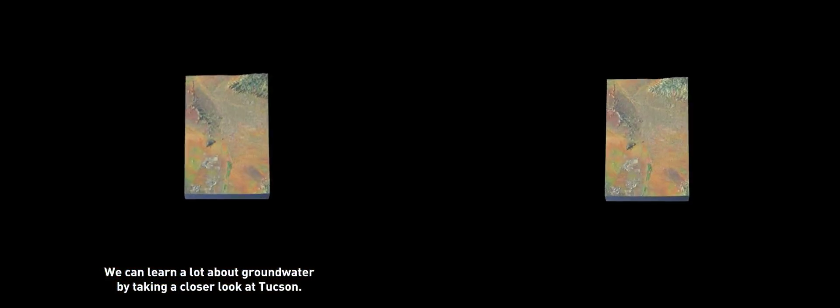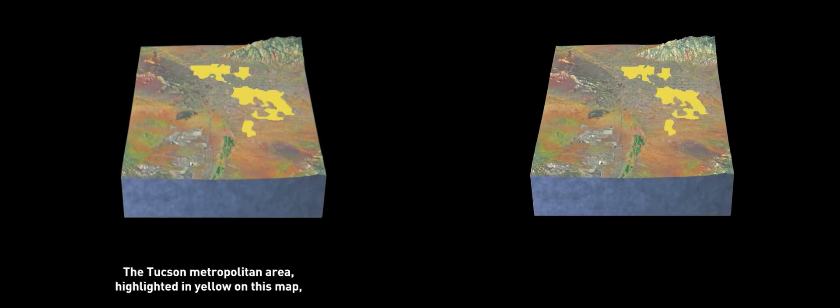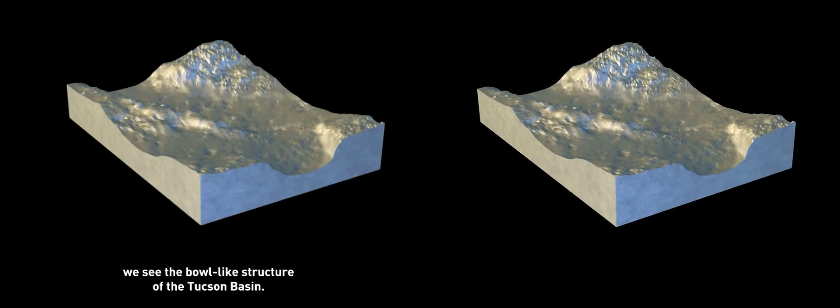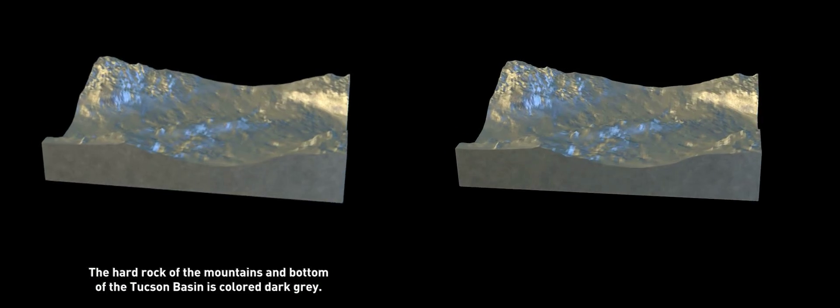Even places that are dry and arid, like Tucson, Arizona, may sit above large stores of groundwater. We can learn a lot about groundwater by taking a closer look at Tucson. The Tucson metropolitan area, highlighted in yellow on this map, sits in a valley called the Tucson Basin.